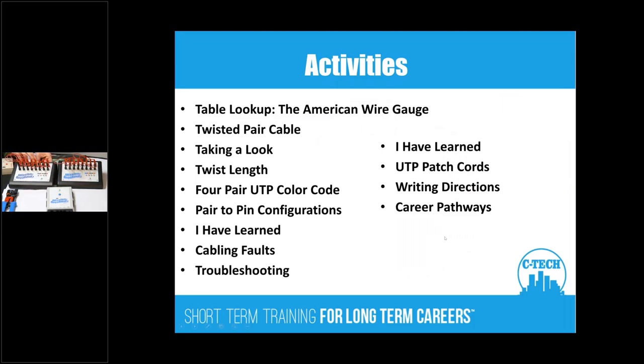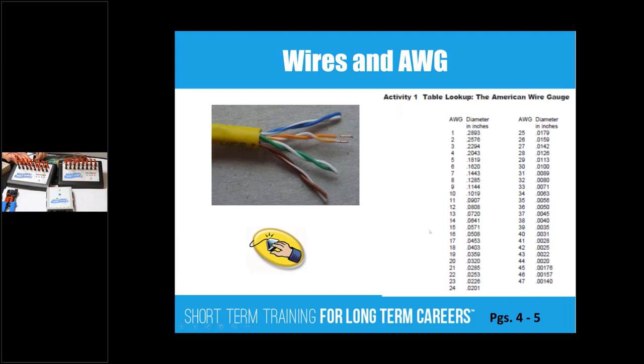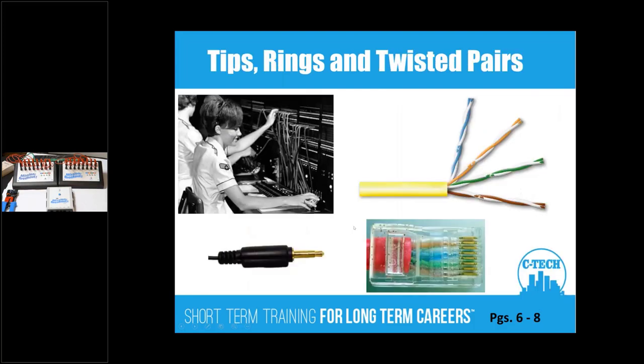Here are some of the activities: color codes, faults, troubleshooting, and how to make a patch cord. American Wire Gauge table — basically table lookups. Then how four pairs are arranged in a tip and a ring, so each pair has a tip and a ring.